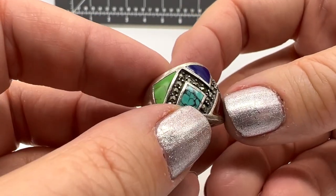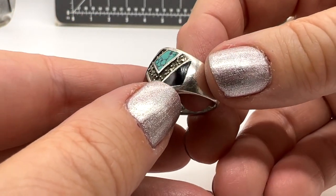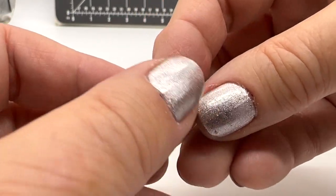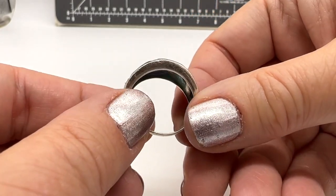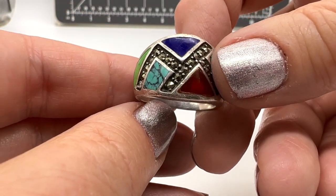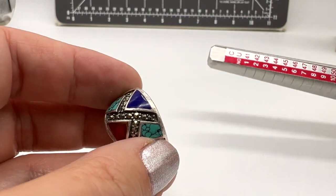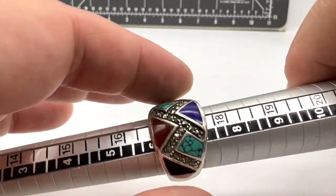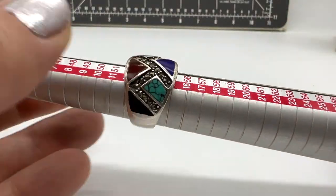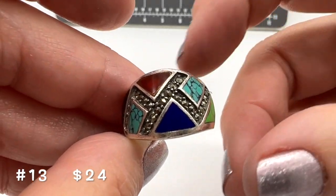This ring is number 13. This is clearly marked 925. I really love this one — I love how smooth it is, nice and flat. We have all the different stones here — I'm trying to make sure there's no missing marcasites. Condition looks good. It is about a size six and a half. This one is number 13 and it is $24.